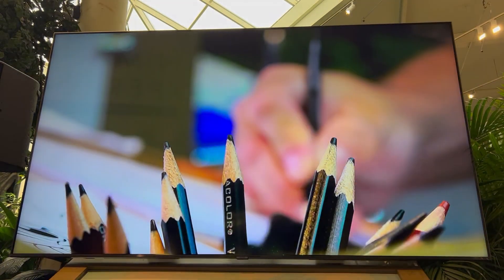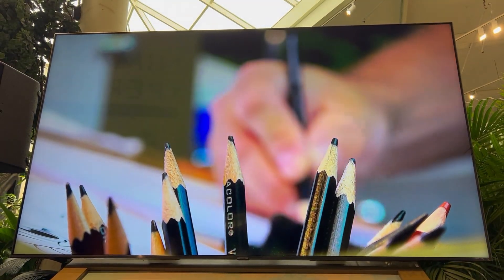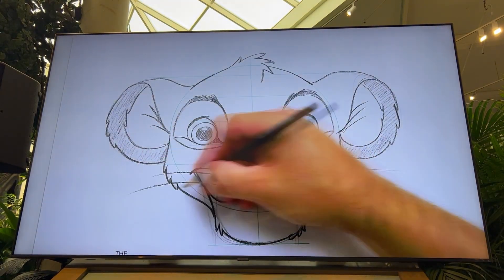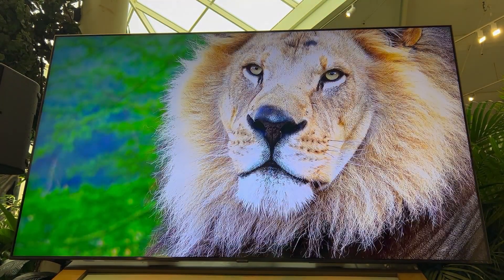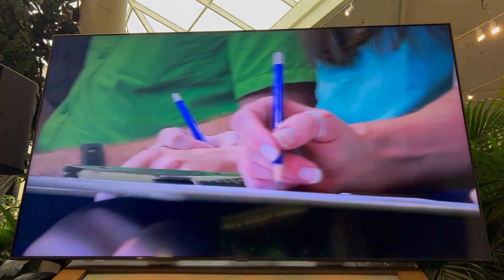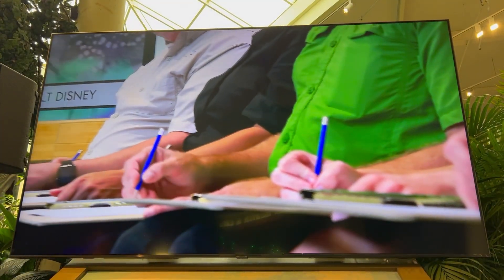Today we invite you to become a part of that legacy, as our own Disney artists help you learn to sketch characters inspired by the very animals found here at Disney's Animal Kingdom. Get your pencils ready, because here comes our animation artist now.